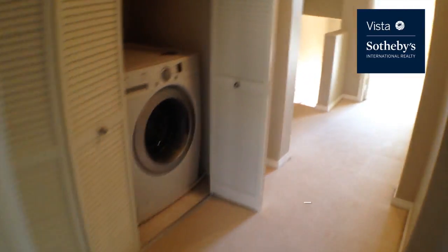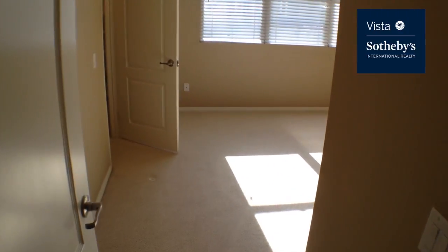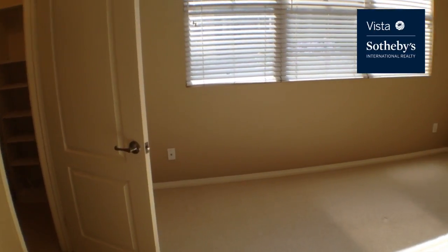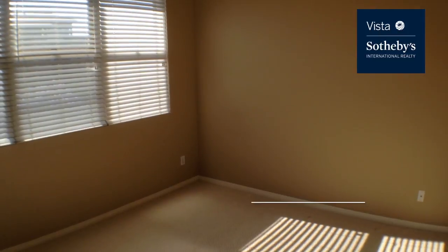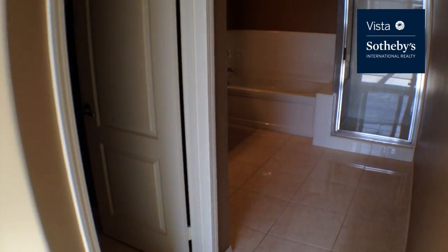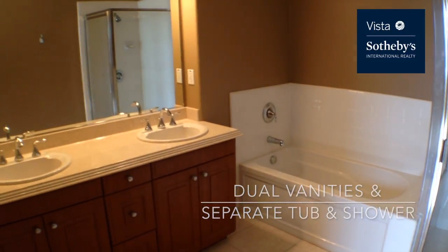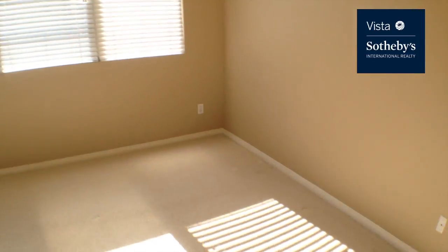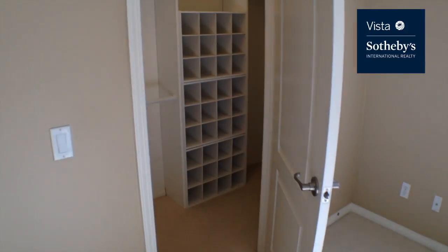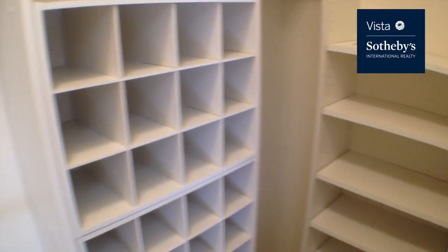As we go back towards the front room, notice how everything is very bright in here. This is bedroom number two — it has dual masters. This master bath is considerably bigger, with a separate tub and shower, dual vanities, and a water closet. Again, very bright. This one's closet is a little bit bigger. This specific unit has built-in storage, but they don't all have built-in storage.